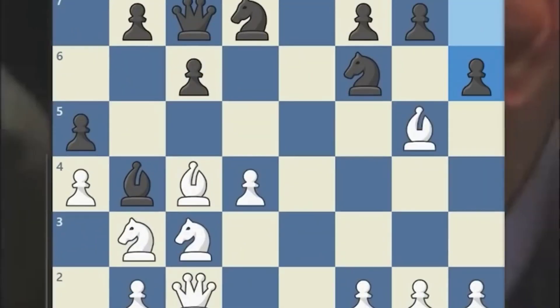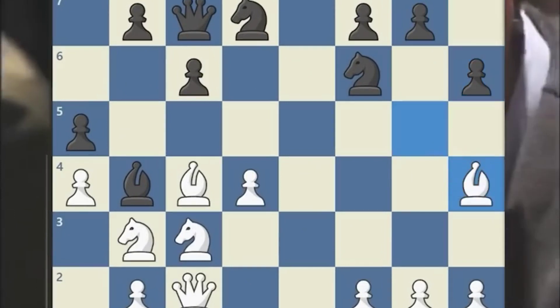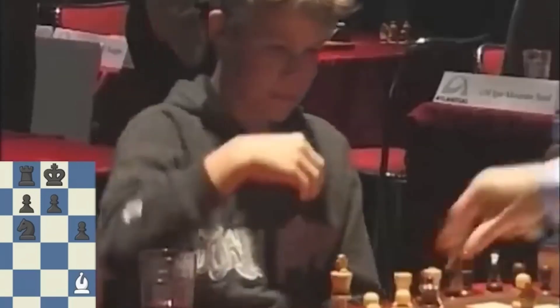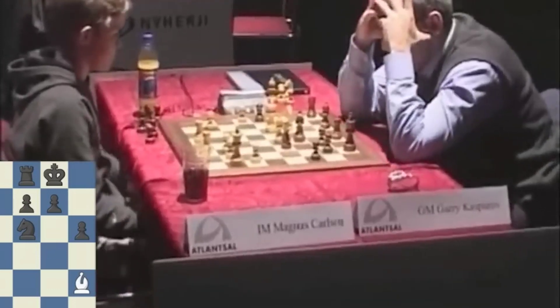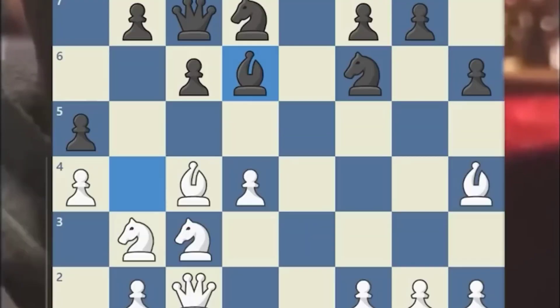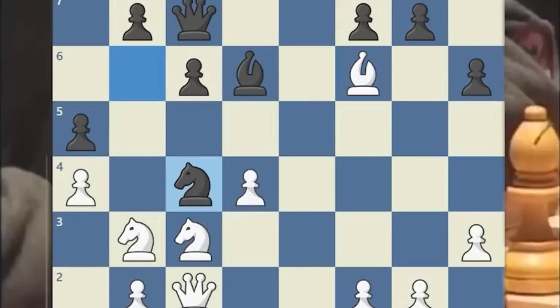Now both players unleash their tactical skills, trading blows and maneuvering with precision. It's a gripping back-and-forth battle, with Magnus demonstrating incredible skill at only 13 years old. Magnus seizes the initiative, launching an aggressive attack, threatening to win material from Kasparov. His strategic play leads to an exchange of queens, leaving him with a slight advantage. But Kasparov's resourcefulness can never be underestimated. As the game approaches the endgame, Magnus maintains his composure, outmaneuvering the world champion.